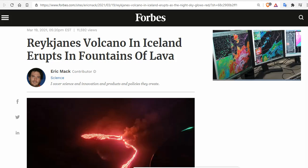Ladies and gentlemen, the volcano has erupted. I'm your host, Diamond, from the Oppenheimer Ranch Project Magnetic Reversal News and Shinrin Yoku.